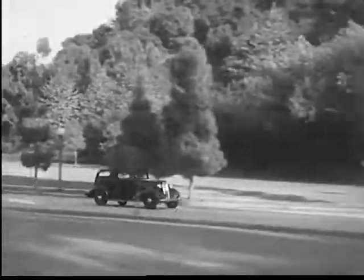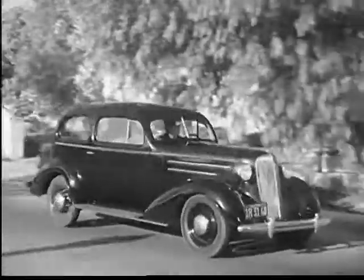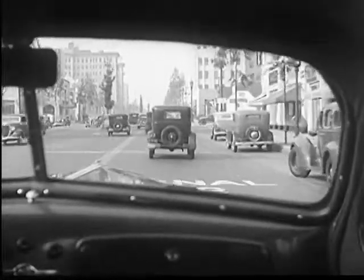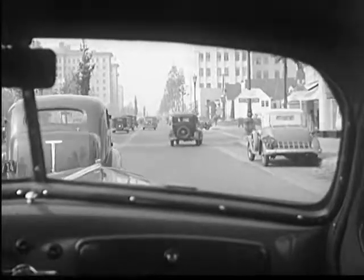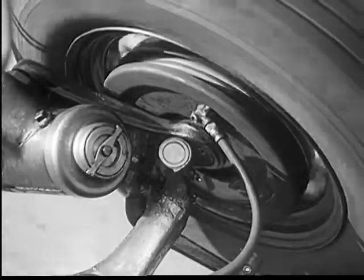A car that takes 90 horsepower to go from a dead start to 60 miles per hour in 20 seconds can stop in four seconds — but it takes 450 horsepower in the brakes. The final safety and control of the car depends on the construction of the brake itself. It is the brake itself that stops the car, not the hydraulic control.